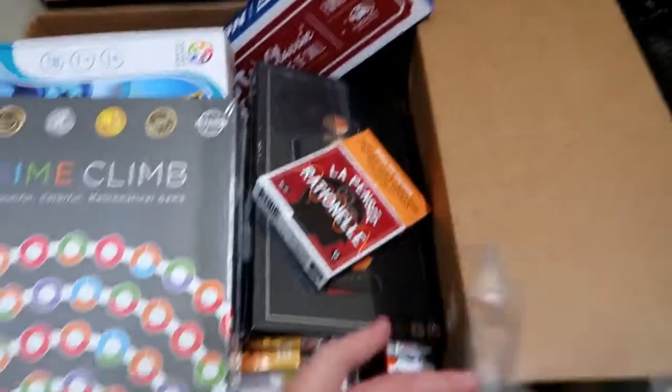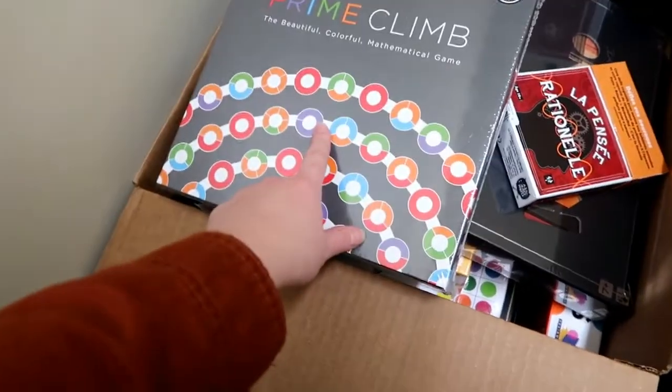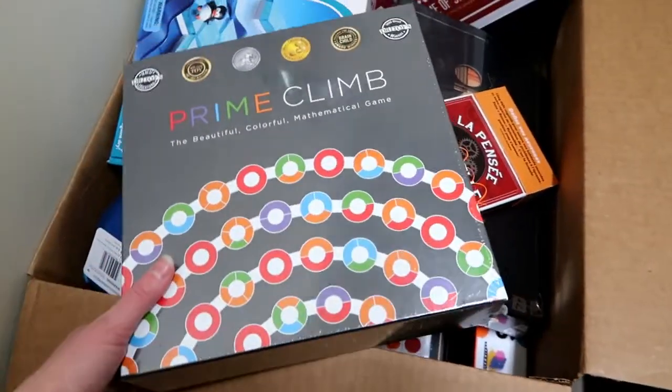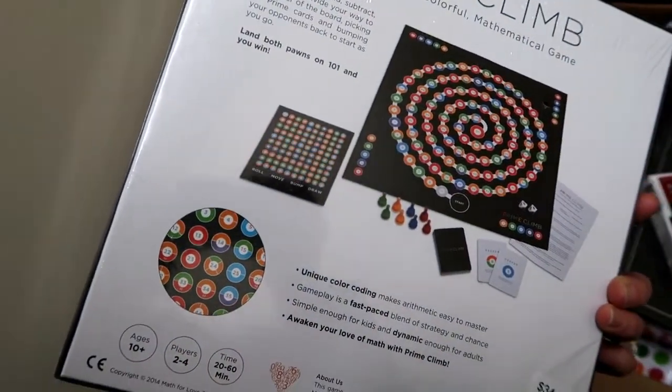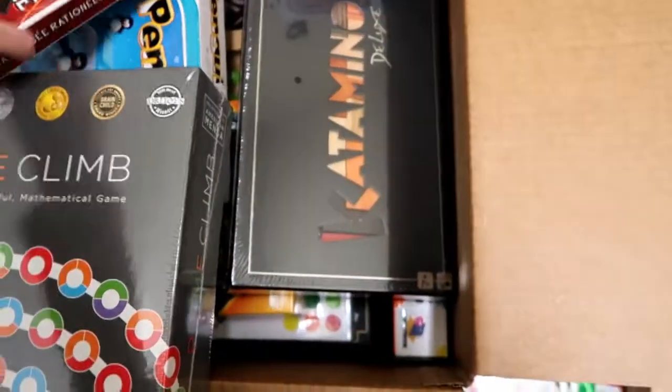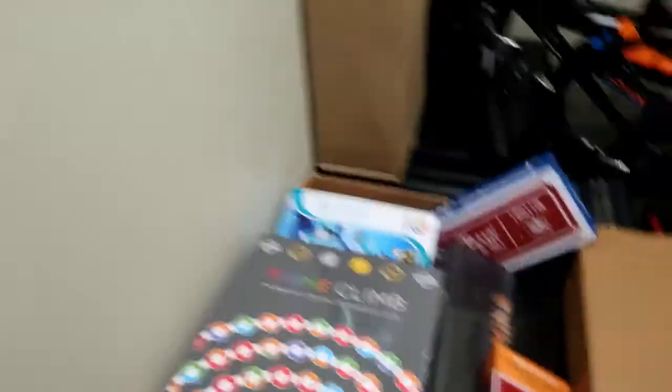This is our box of family games — we kind of went through and showed you most of them. This one from Barnes & Noble is a math game — it looks really fun. We'll post a link to the Marbles website where we got all those games, and we'll put individual links down below to all the games we got. Because they're going to be so fun, and it's such a better way to do gifts than to get all the plastic toys that you know you're going to throw away in like three months anyway.